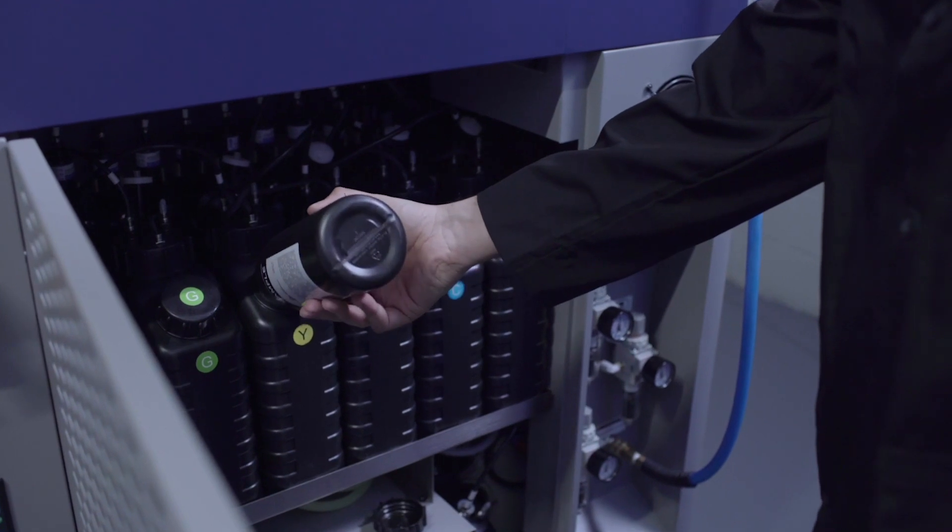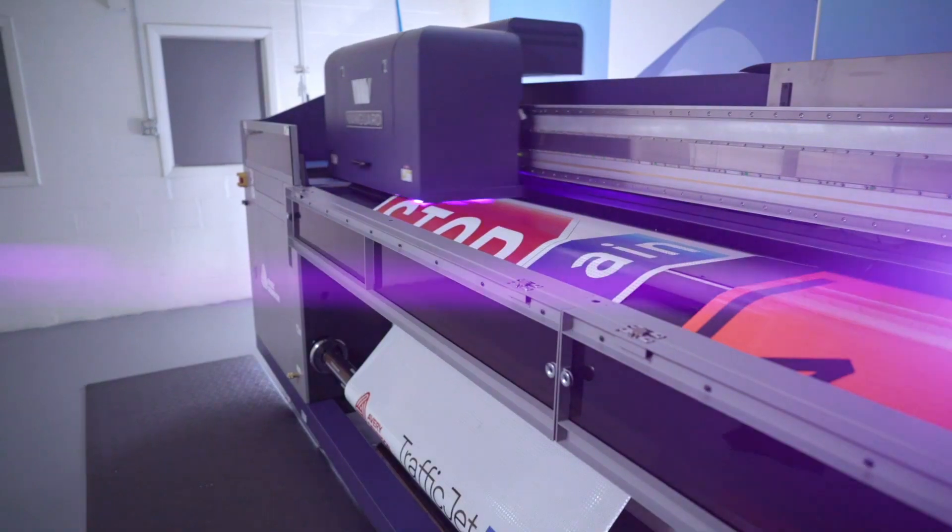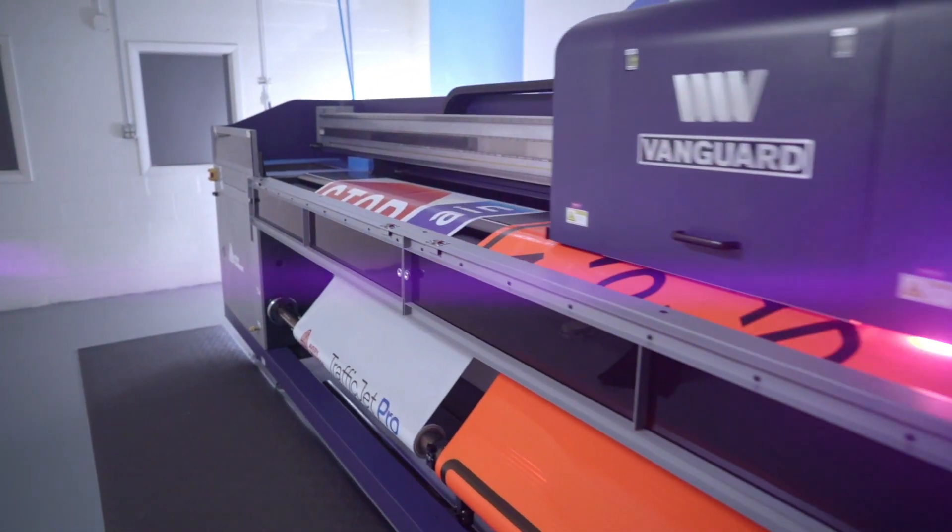TrafficJet Pro's UV inks enable healthier work environments by eliminating fumes generated by high VOC screen print ink and cleaning solvents.